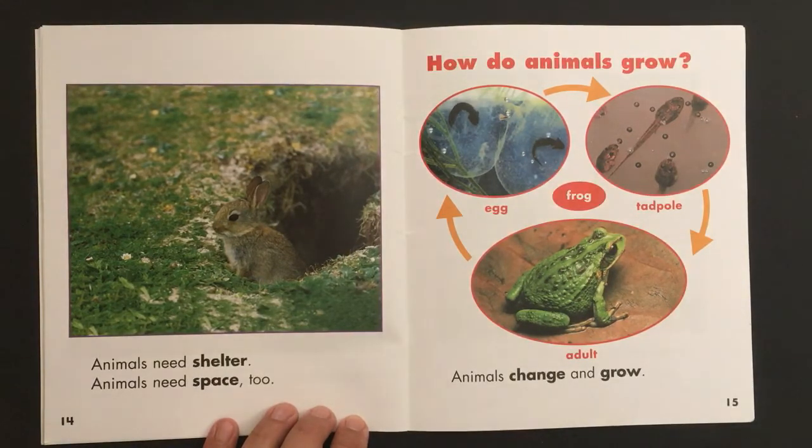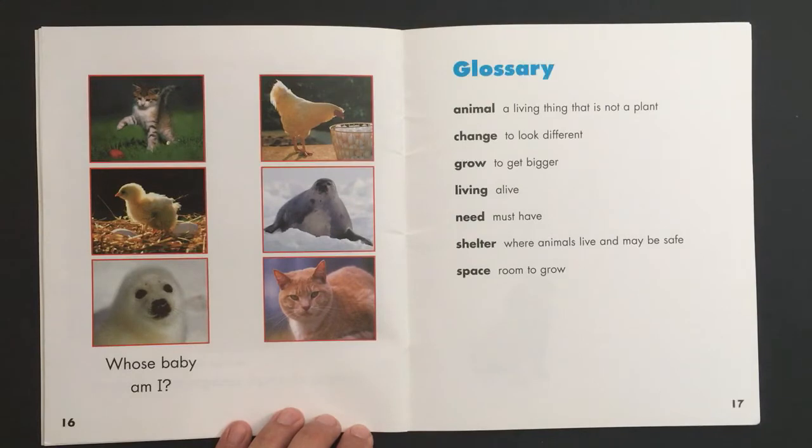Animals change and grow. Whose baby am I? Glossary: Animal means a living thing that is not a plant. Change means to look different. Grow means to get bigger. Living means to be alive. Need means you must have it. Shelter means where animals live and may be safe. Space means room to grow.